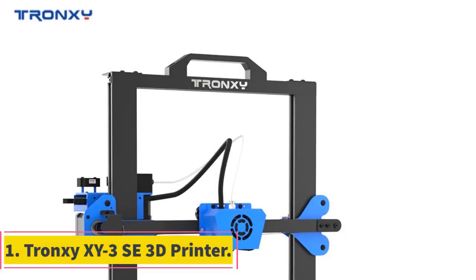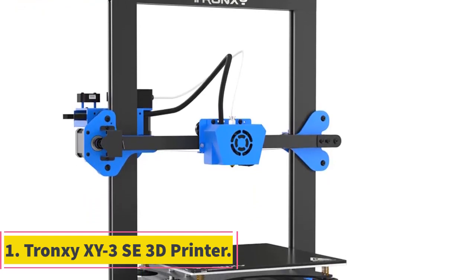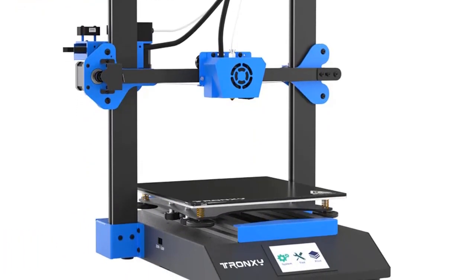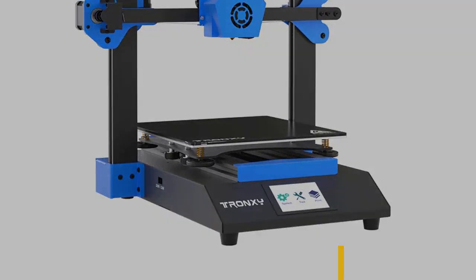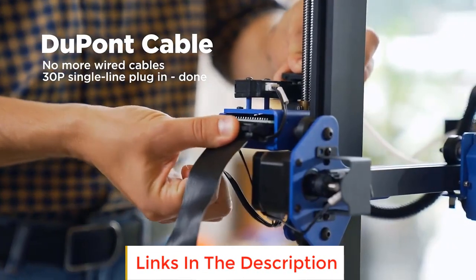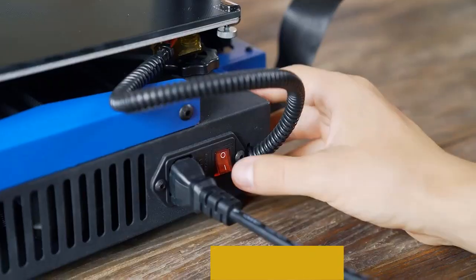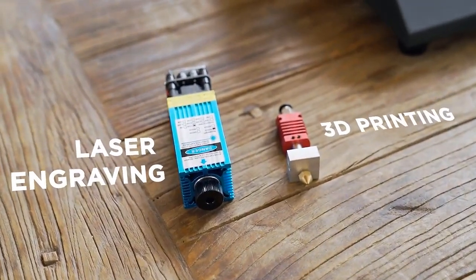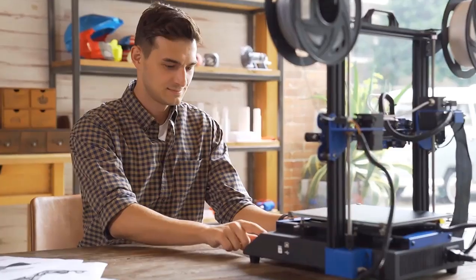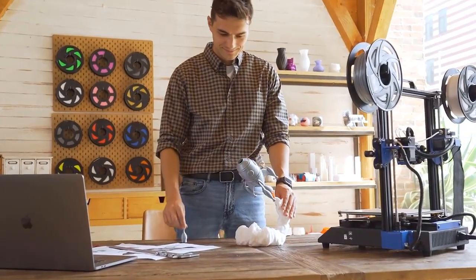Number 1: Tronc CXY3SETH 3D Printer. The Tronc CXY3SETH 3D printer is a versatile and upgraded DIY kit that offers multiple functions for various purposes. This 3D printer stands out with its innovative features and unique capabilities — it is not just a regular 3D printer.